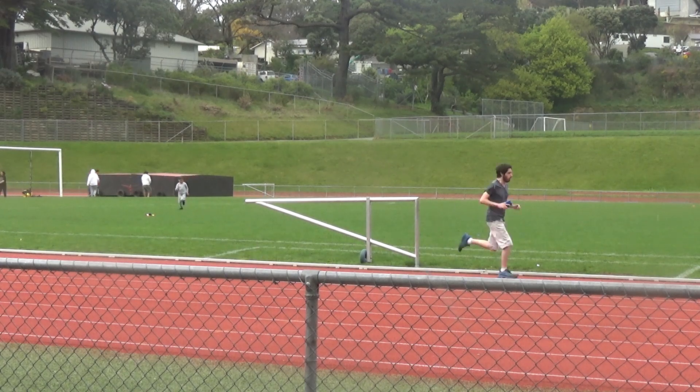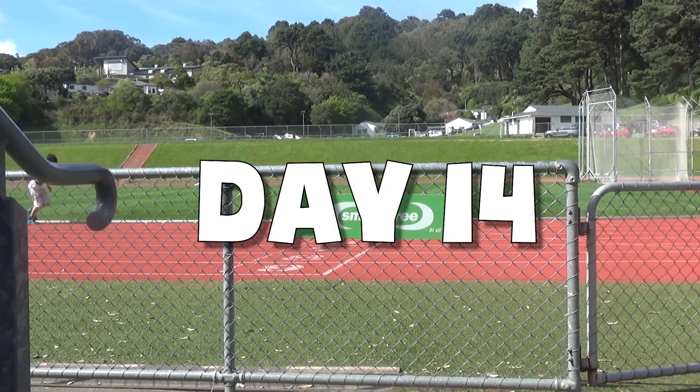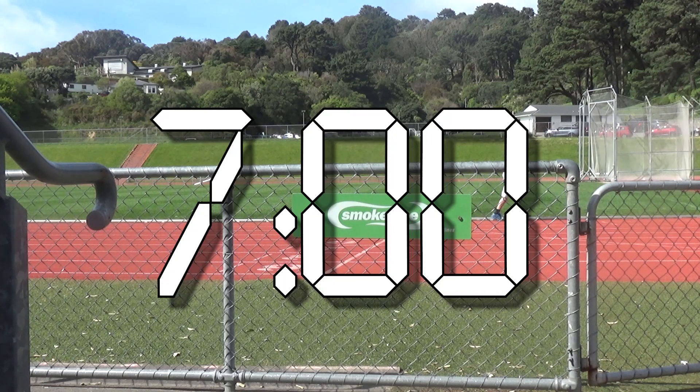The next week I did pretty much the same things but better. Then on day 14 I decided to retime my mile to see how much I'd improved. I was kind of annoyed by that mile time, but I think if I'd looked at the clock every lap I would have gone 6:50 or something.